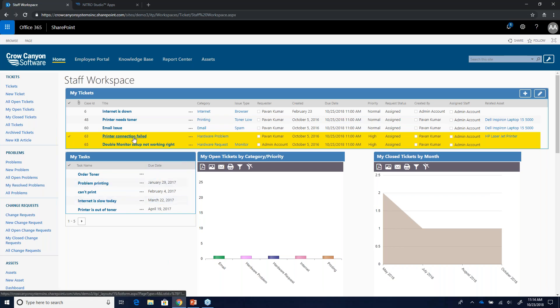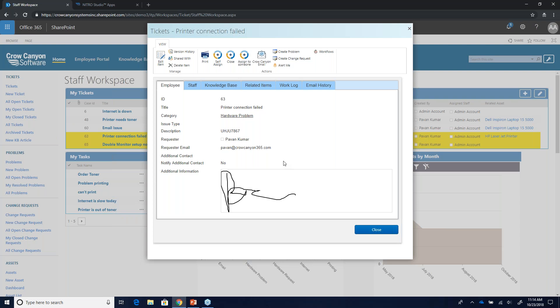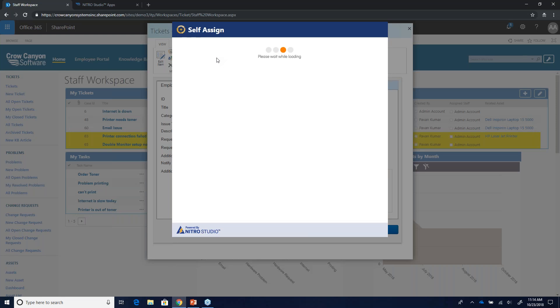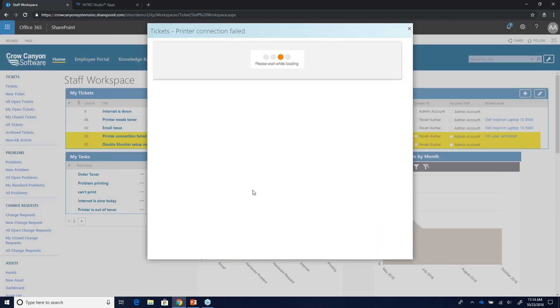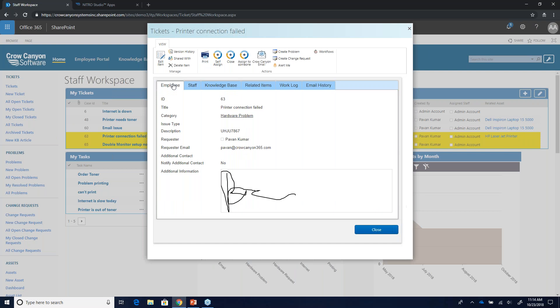Let's look at an actual ticket. We look at an edit form and a display form for SharePoint list items. On the display form, we've added some custom actions across the top: self-assign, close, assign to someone, create problem, create change request — a way to kick off a simple workflow with just a button click. I click 'Self-Assign' and the ticket is now assigned to my admin account.